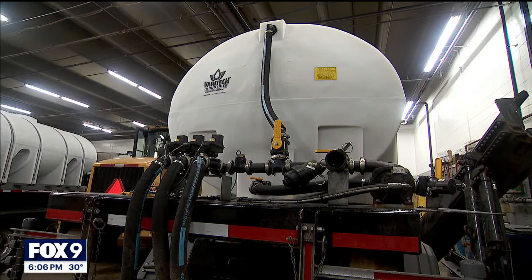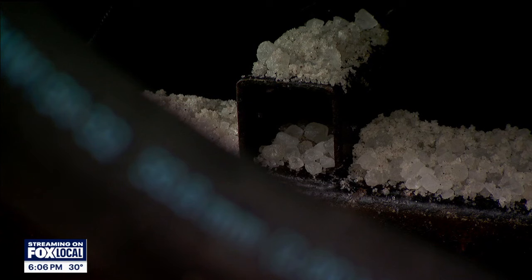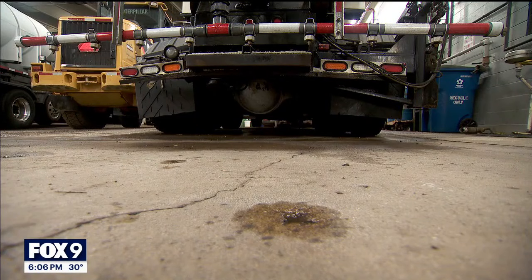Agencies have been able to reduce their salt use anywhere from 30 to 70 percent and still maintain safe conditions for the public. Golden Valley crews have their brine ready to go before the next storm. They've received MPCA training and invested in technology giving them road temperatures and other data to help reduce the amount of chemicals they use while still keeping roads safe. As one crew member put it: "We're really trying to push liquids and reduce the granular salt."